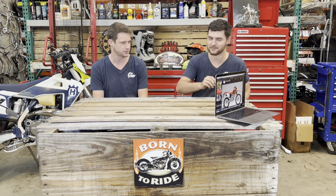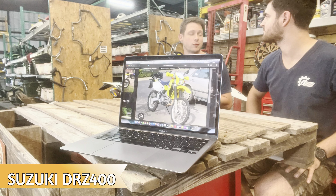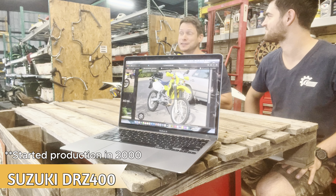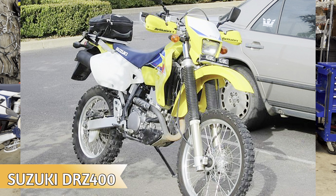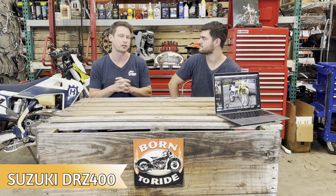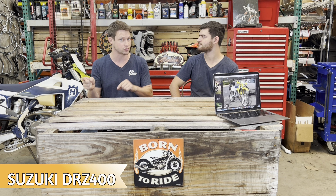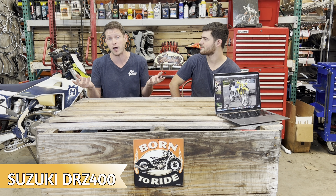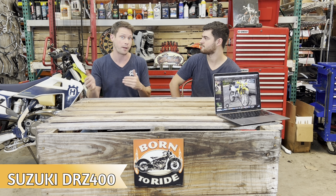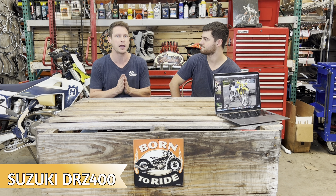The second bike is the Suzuki DRZ400. They've been making this for three or four decades — it's been a long time. It is going to be a little bit on the taller side, so if you're shorter I'd lean towards the XR250, but if you're 5'10" or above the DRZ400 is probably a good fit. You do often see these on the street, and they tend to get higher mileage if someone is commuting. For enduro riding, look for a lower-mileage example.